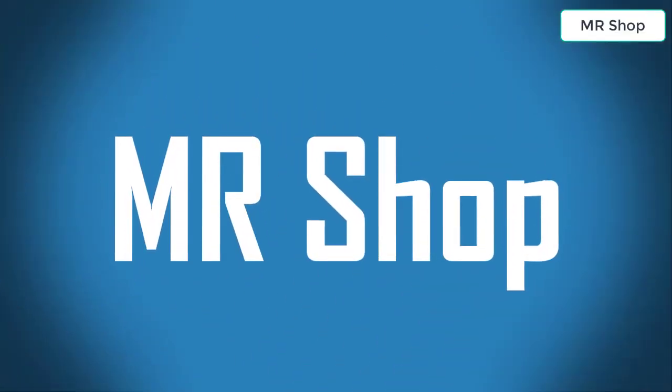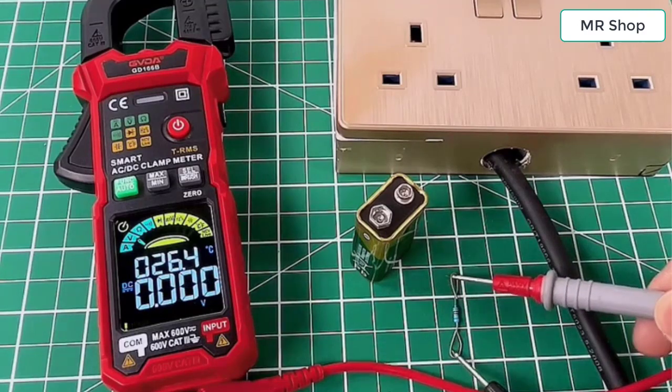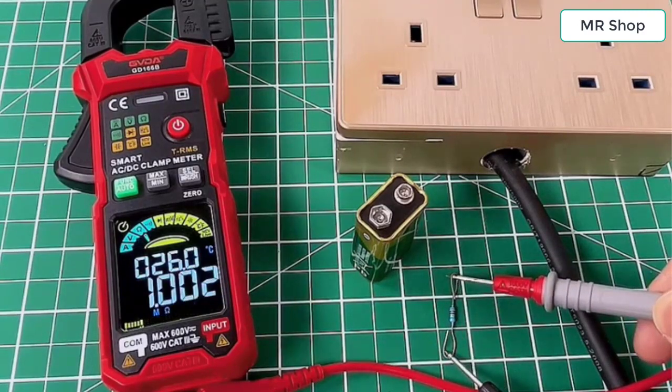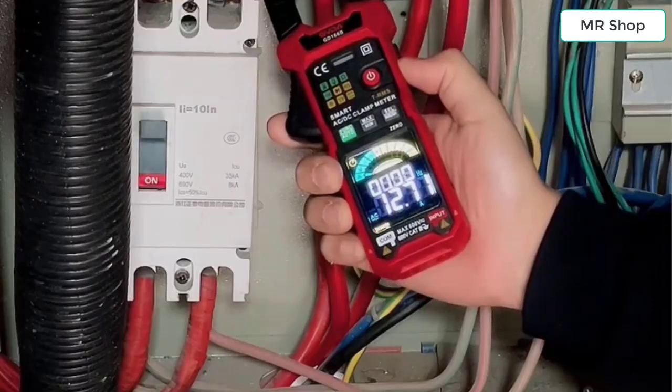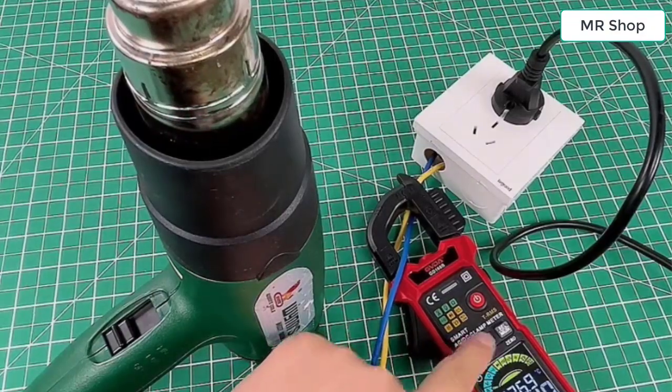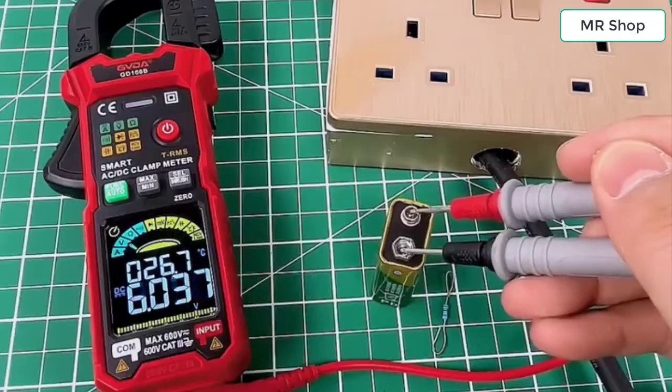Mr. Shop: looking for the best digital clamp meter? In this video, I have compiled a list of the top 5 digital clamp meters in the market. Please note that the price can change at any time.